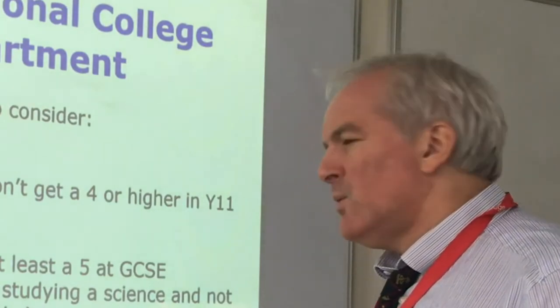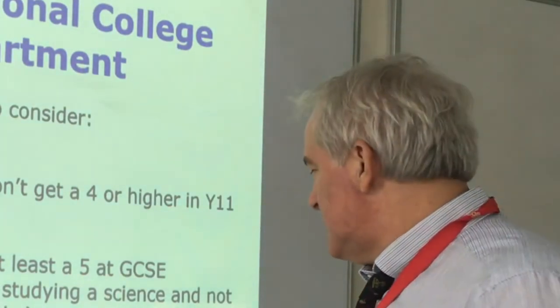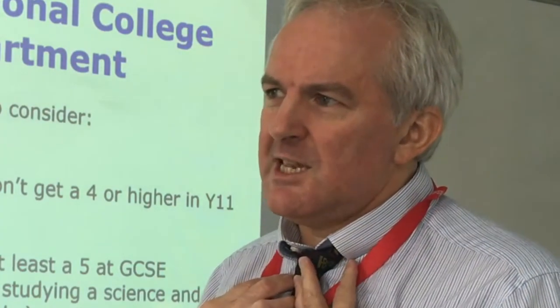A Level Maths is a course we have classes doing. You need what I would describe as a good 6 — so 6 is the minimum requirement at GCSE, but that really involves students not just getting a 6. If it was me, I'd say don't do A Level Maths unless you really like the algebra.